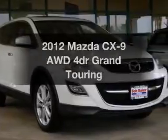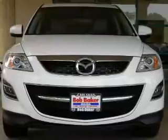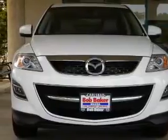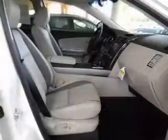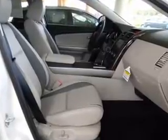Imagine yourself in this 2012 Mazda CX-9. If you're looking for an automobile with great attributes, look no further. With a reliable engine that responds smoothly to its automatic transmission, premium wheels give a more luxurious look.